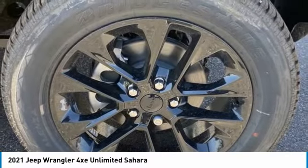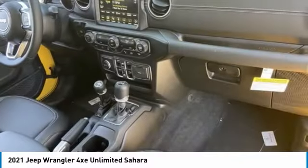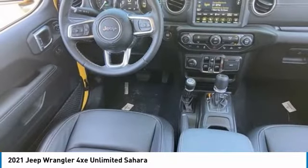Here are some of this vehicle's great options: four-wheel drive, tire pressure monitor, turbocharged, added mirrors, aluminum wheels, brake assist, traction control, stability control, and daytime running lights.